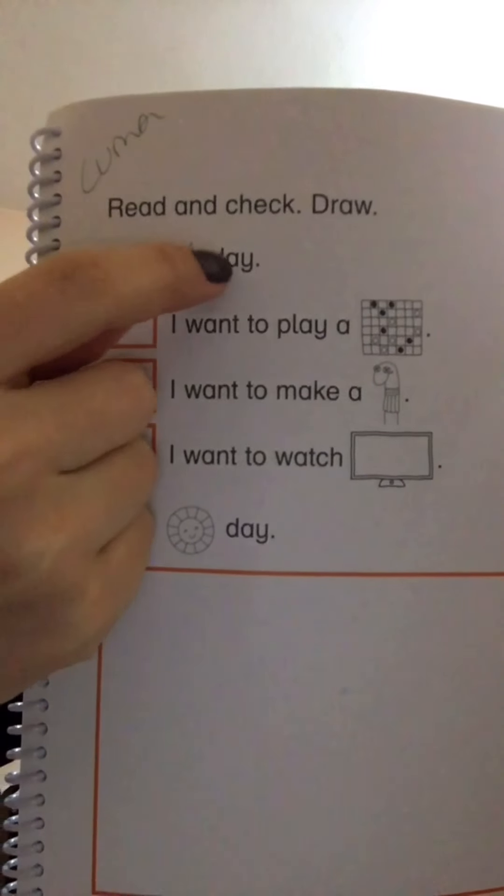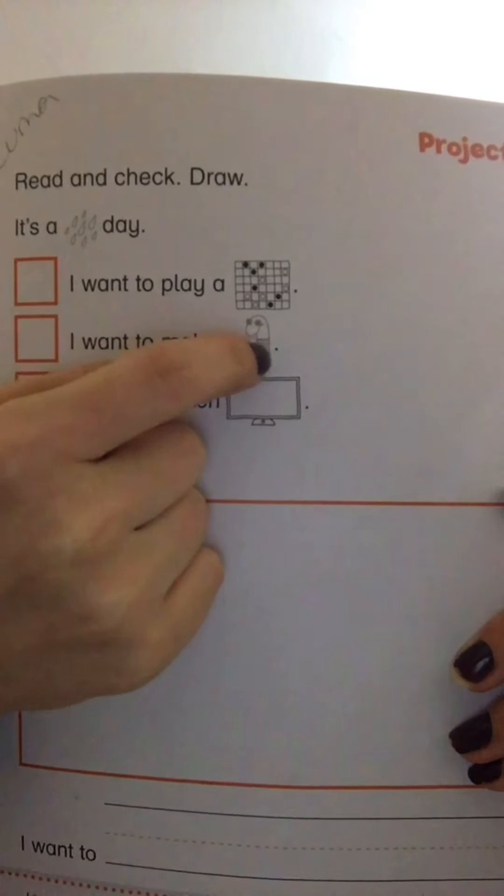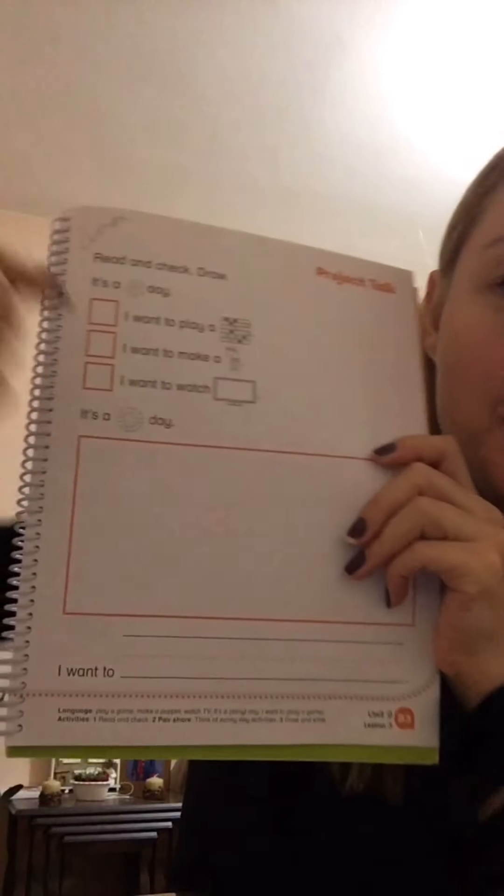So here it says: it's a rainy day — which one would you like to do when it's raining? This one is 'I want to play a game,' this one is 'I want to make a puppet,' and this one is 'I want to watch TV.' Which one would you like to do when it's raining outside? Check it — choose only one!